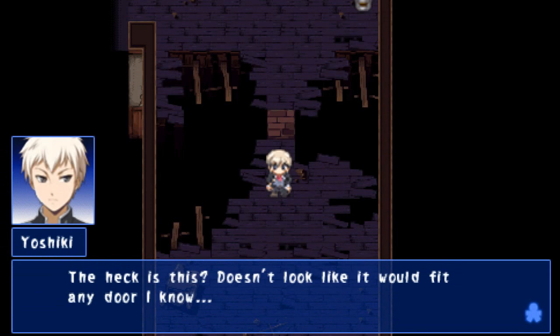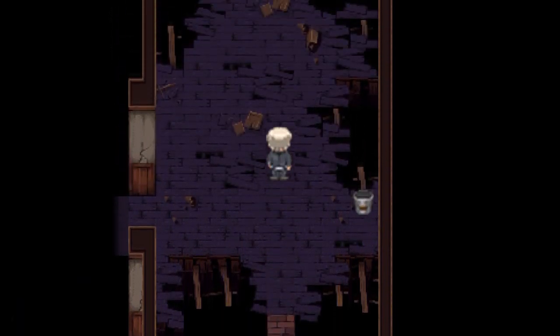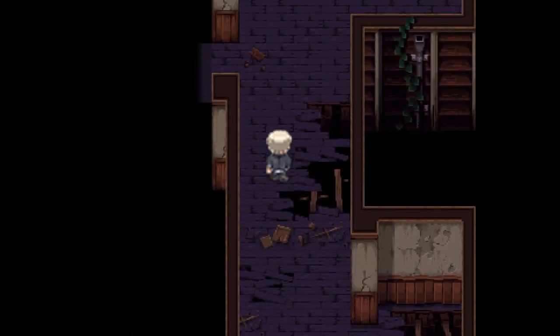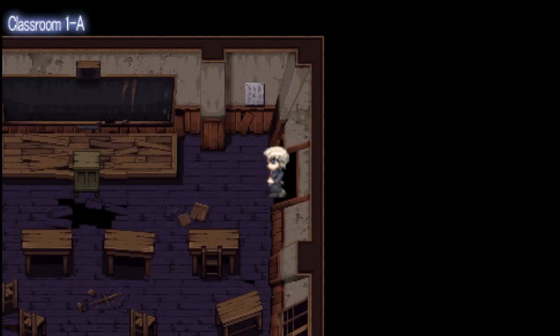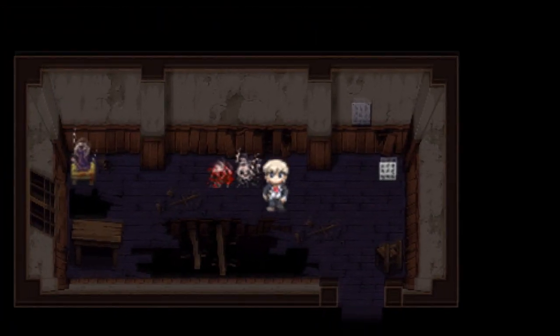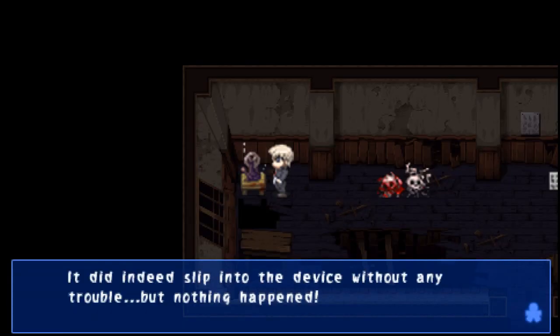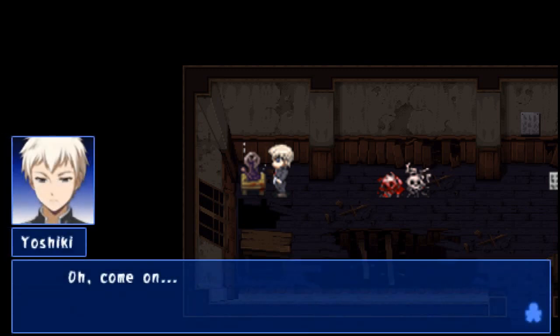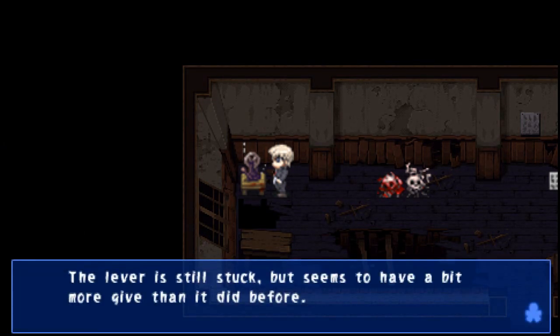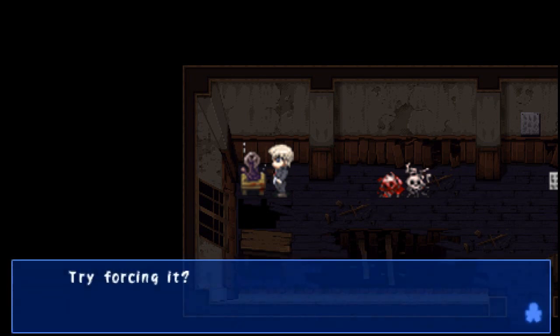The heck is this? Doesn't look like it would fit any door I know. Word winder. I have no idea what that's for. Can we use it on the doll? I don't know. The one... Oh my god, it fits perfectly in the keyhole at the base of the lever. Use it? It slipped into the device without any trouble, but nothing happened. Lever is still stuck, but it seems to have a bit more give than it did before. There's a space for it to go down one more notch.